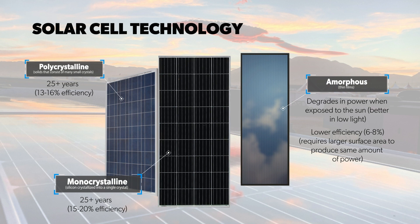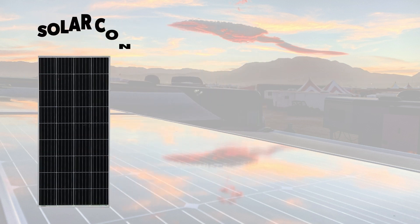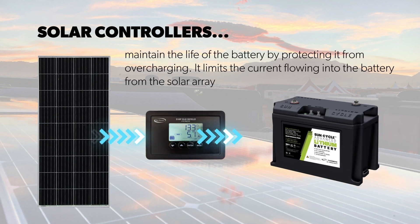Monocrystalline are the more common panels used. They are made up of silicon crystallized into a single crystal. Monocrystalline panels operate at 15 to 20% efficiency and are also offered with a 25-or-more-year warranty. Moving on to solar controllers, they have the important function of maintaining the life of batteries by protecting them from overcharging and limiting the current flowing into the battery bank from the solar array.